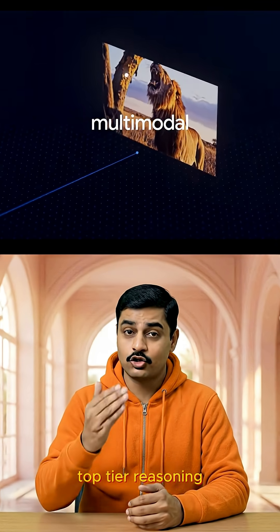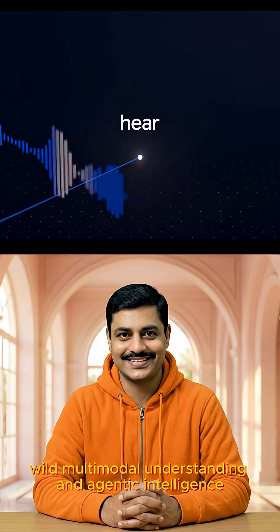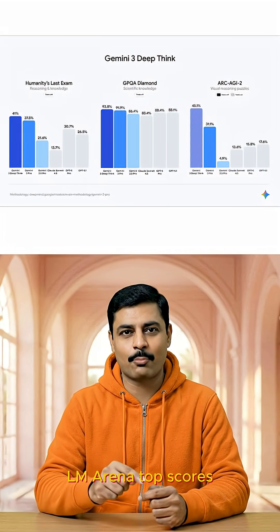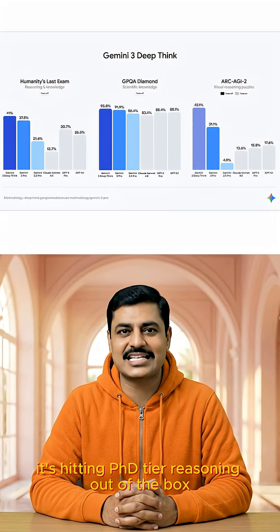Gemini 3 combines everything: top-tier reasoning, wild multimodal understanding, and agentic intelligence. It literally reads the room. This thing crushes benchmarks — LM Arena top scores, GPQ at Diamond, Math Arena, Humanity's Last Exam. It's hitting PhD-tier reasoning out of the box.